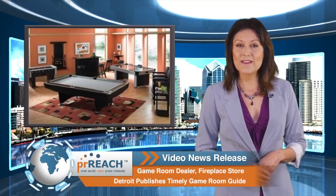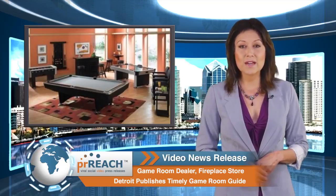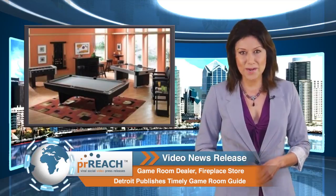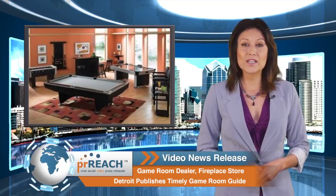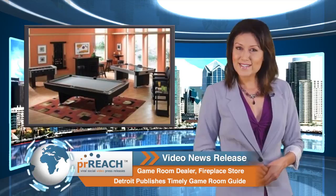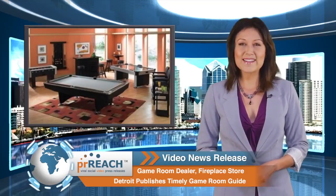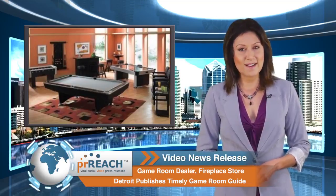To learn more about the benefits of creating a game room and why it's a smart, practical investment that's sure to bring out the smiles on everyone, just visit the company website. Feel free to stop by one of their conveniently located showrooms in Novi, Ann Arbor, Livonia, and Sterling Heights. For more information, visit the link below. And to learn more about this video news release, visit PRReach.com.